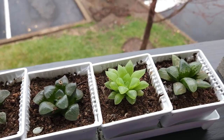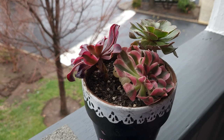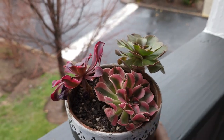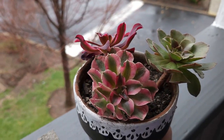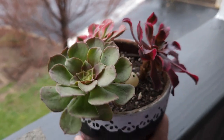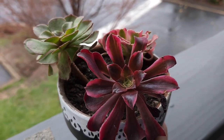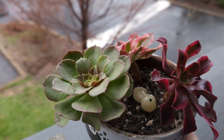And my other collection I want to show you are my Aniums. So this is a Pink Witch, a Halloween, and a Medusa. Very beautiful with very distinguished colors.